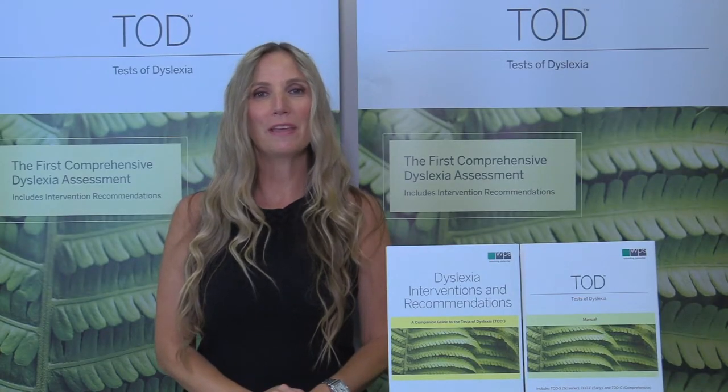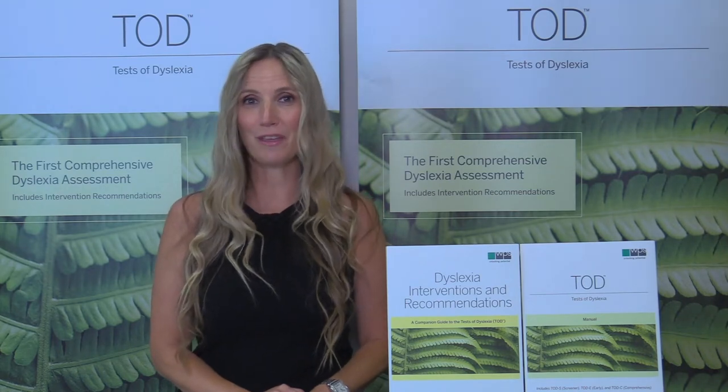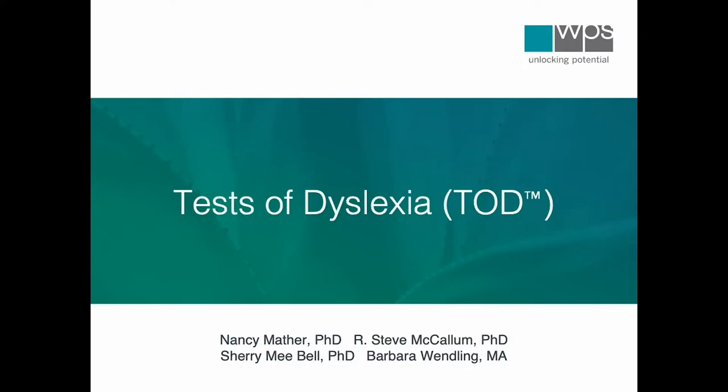Hello and welcome. My name is Stephanie Roberts, WPS Business Development Manager. I'm so very excited today to tell you about a brand new assessment we have coming in 2023 from renowned authors Dr. Nancy Mather, Dr. Steve McCullum, Dr. Sherry May Bell, and Barbara Wendling.